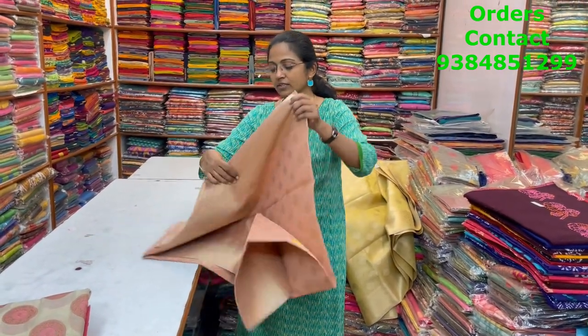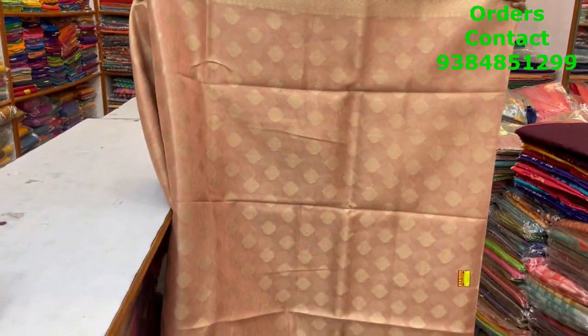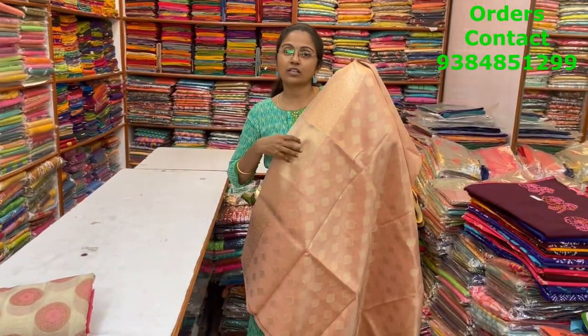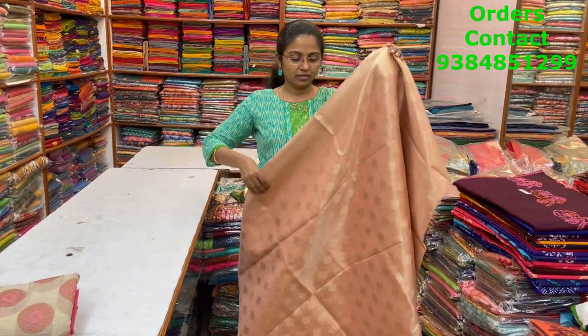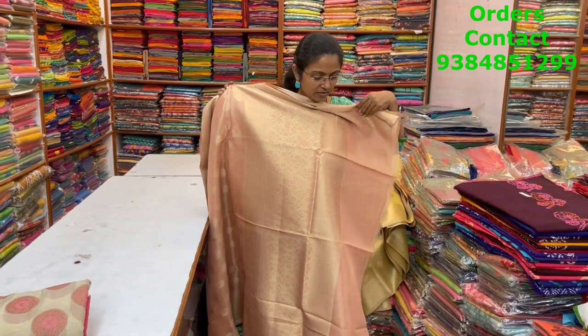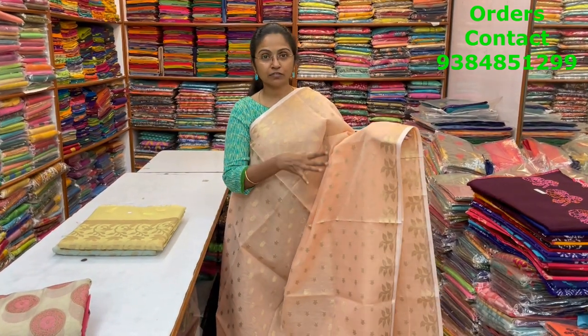The next color in the same pattern is a light peach shade. All the colors are so classy, rich colors with beautiful weaving. When you wear these sarees they look really elegant — nice function wear sarees. The body and pallu are shown, and the price is ₹1700.